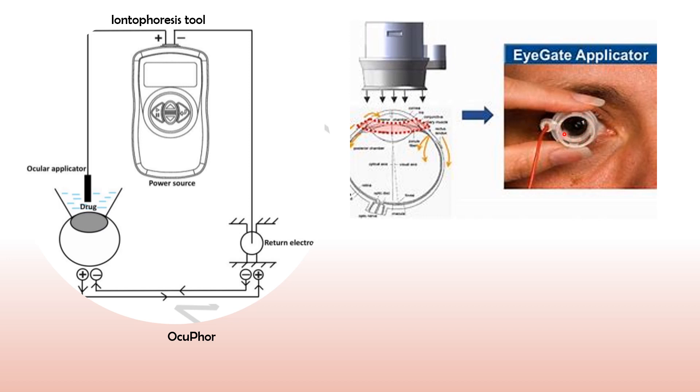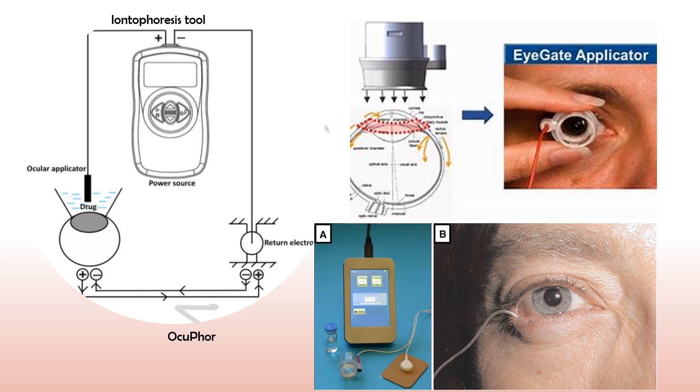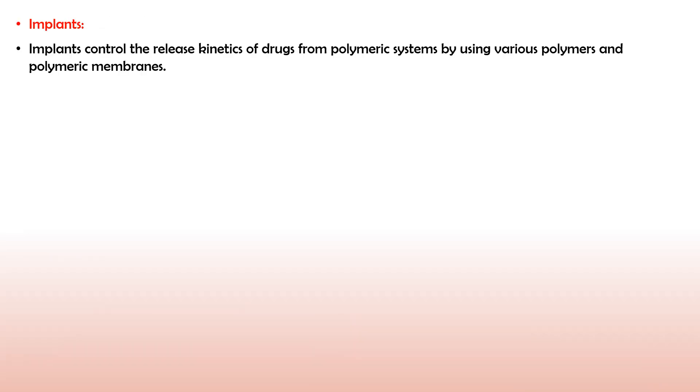The second device is Eye Gate, which is available in the market. It is a modified ocular applicator through which you can see. The circular electrode allows the drug to move, and via a wire it is connected to the power source. The shape of the applicator is such that it only comes in contact with the periphery of the lens and does not hamper the patient's vision. There is also another type of applicator where the electrode is placed directly into the cul-de-sac along with the formulation.